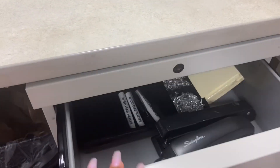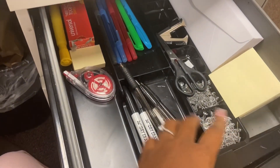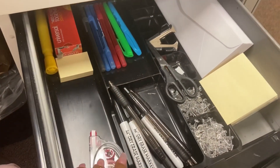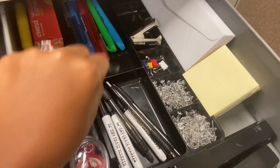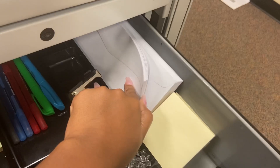I do have a notebook full of things. The rose gold basket I actually got in the kitchen section of Walmart. In the top drawer is where I keep most of my supplies — staples, push pins, extra pins, highlighters, white out, a little pair of scissors they gave me, a staple remover.